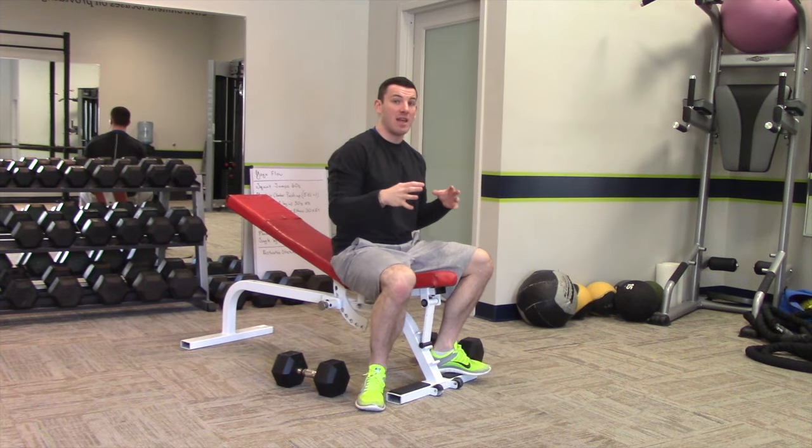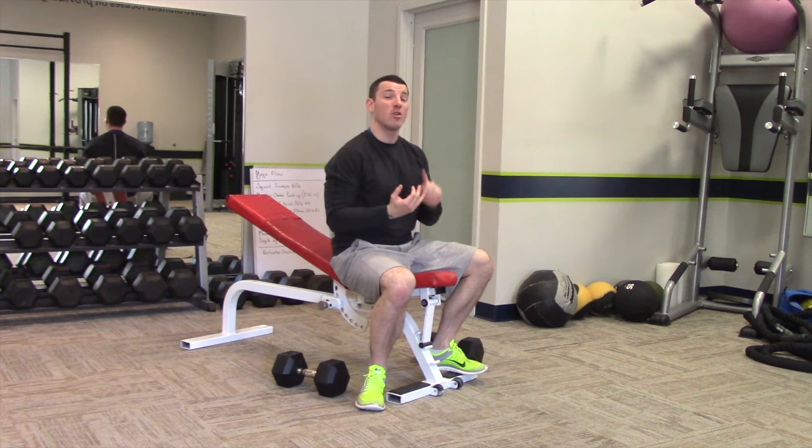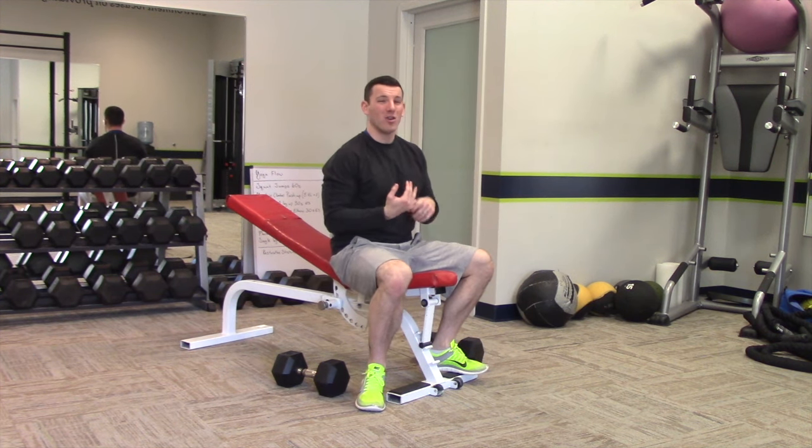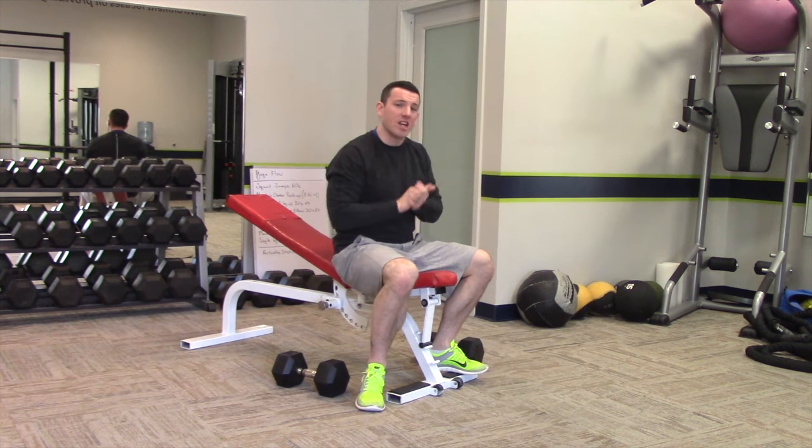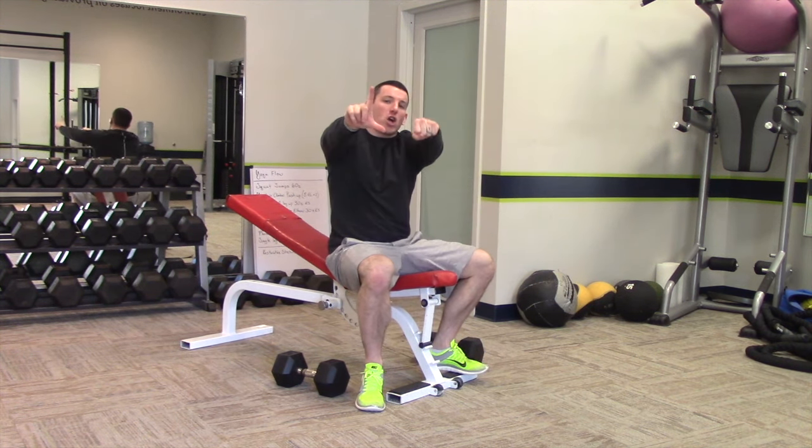This is going to work your pecs independently, work a little more balance and a little more core stability while you are celebrating International Chest Day on Monday. Thanks for checking us out, thanks for joining the revolution. See you soon.